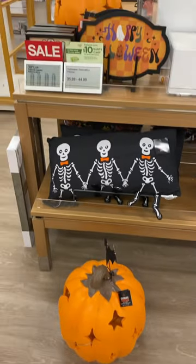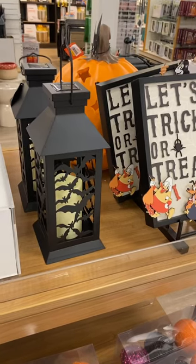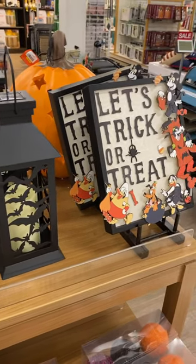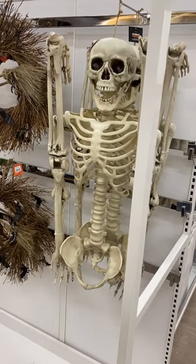I love that pillow, it looks so cute. And then they have some more decor back here — let me show you the rest of it. They also have a lantern there too, and then they have a 'Let's Trick or Treat' sign. They also have a skeleton right here, that is so cute.